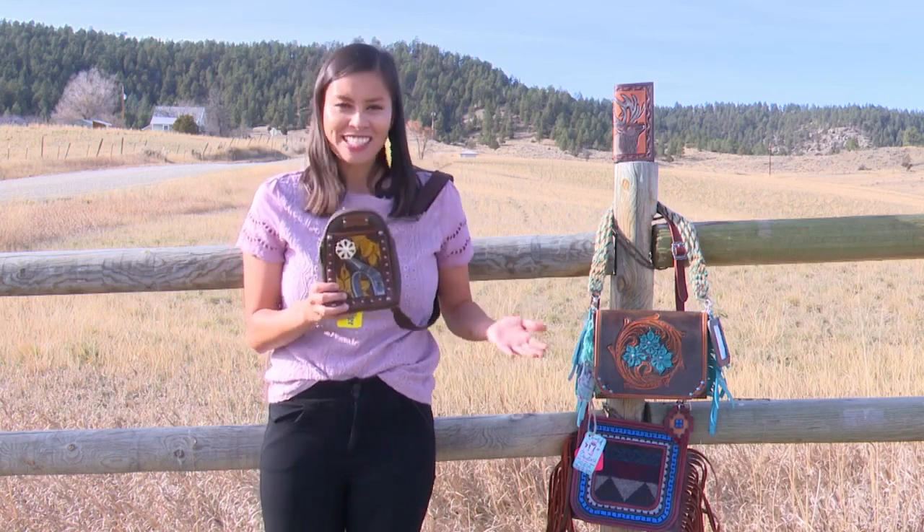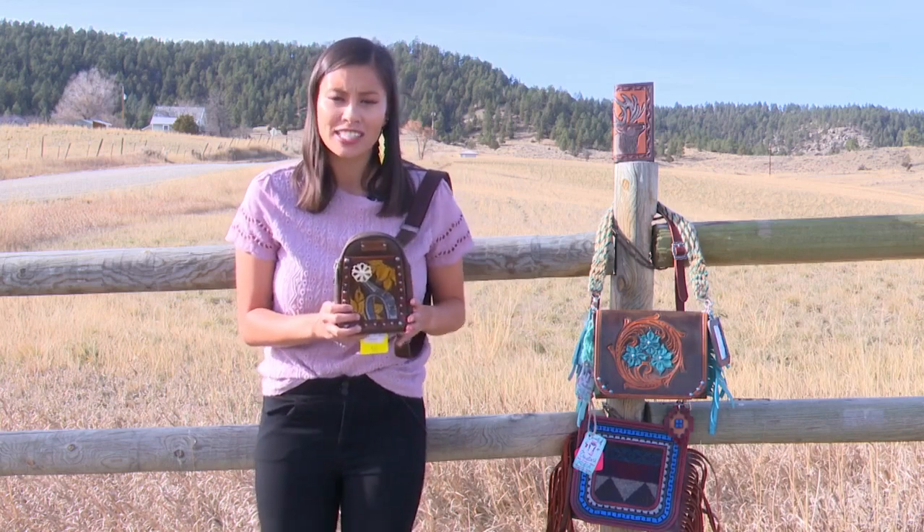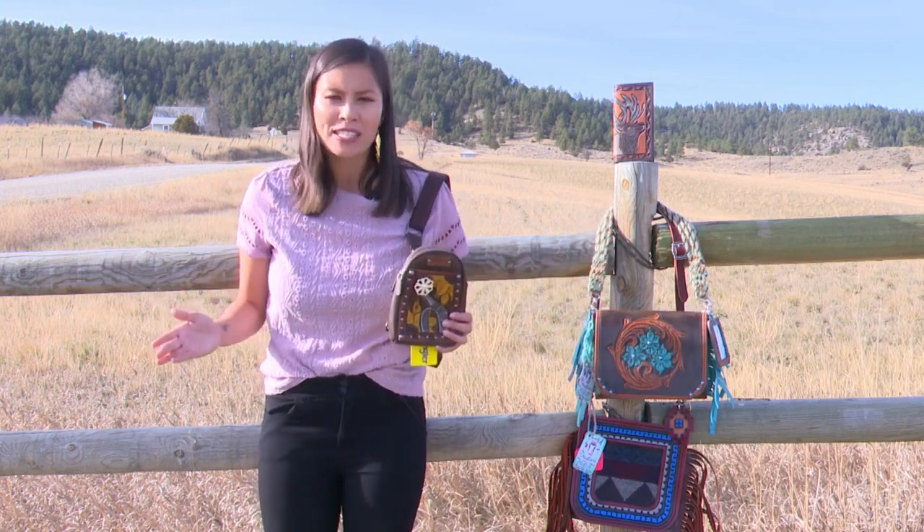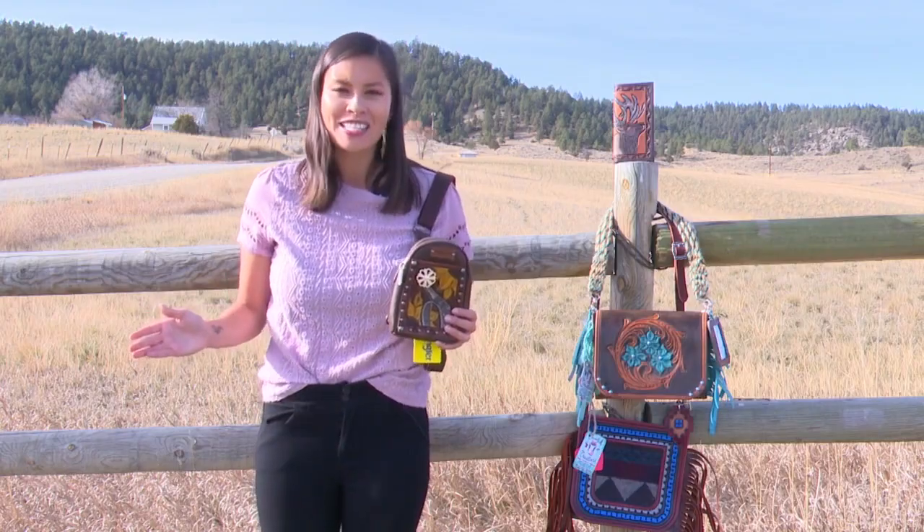Montana inspired, intricate, all made from local products — handbags. That's what you see in these creations, a small business across the state.